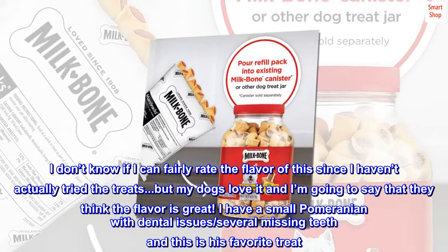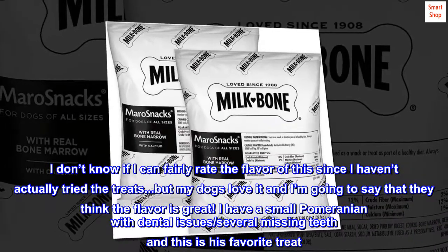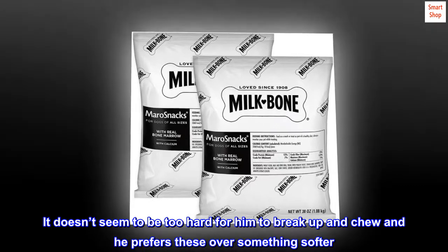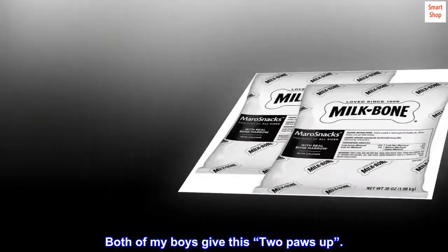I have a small Pomeranian with dental issues, several missing teeth, and this is his favorite treat. It doesn't seem to be too hard for him to break up and chew, and he prefers these over something softer. Both of my boys give this two paws up.